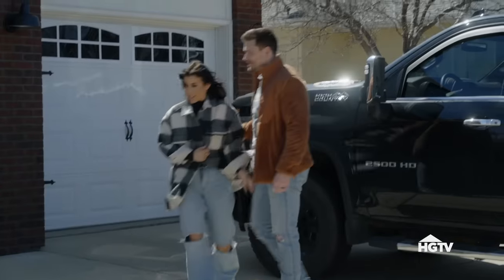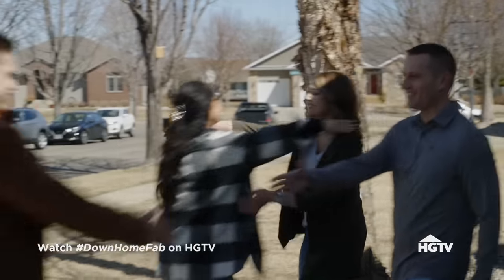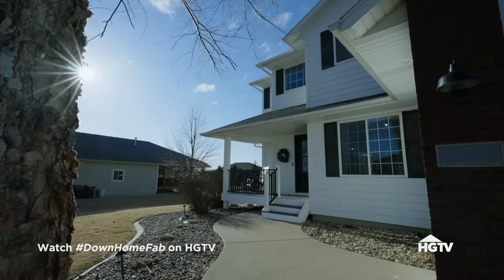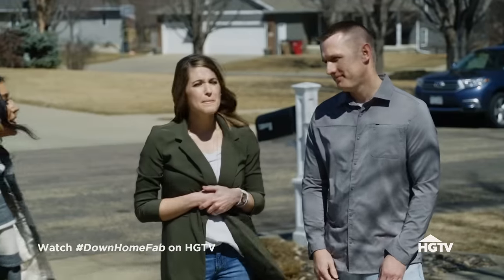This is very windy. Hi! Nice to see you. Your house is super cute. Thank you. I'm interested to hear kind of what you guys like and don't like.